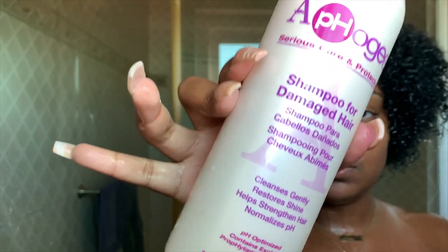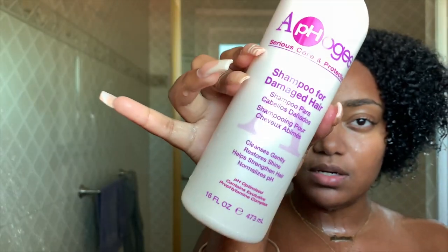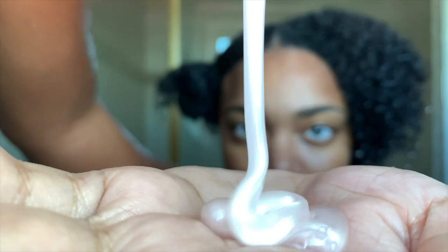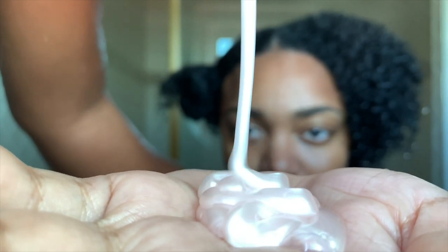Right now I'm going to use the shampoo for damaged hair by Apogee. I really recommend you guys to check out or try this shampoo — it's filled with protein for your hair.